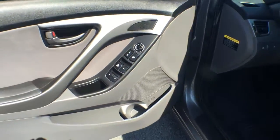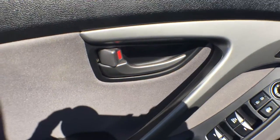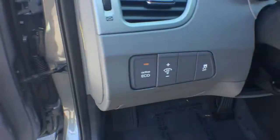Remote keyless entry, brake assist, tachometer, panic alarm, overhead console, tilt steering wheel, front reading lamp, driver vanity mirror.